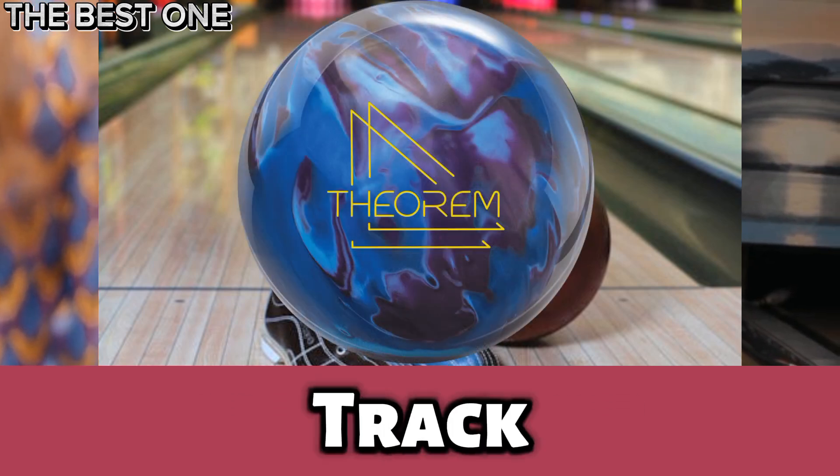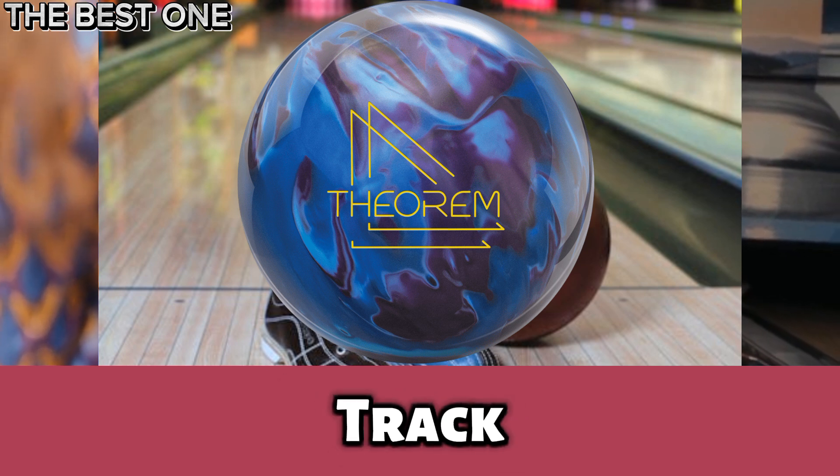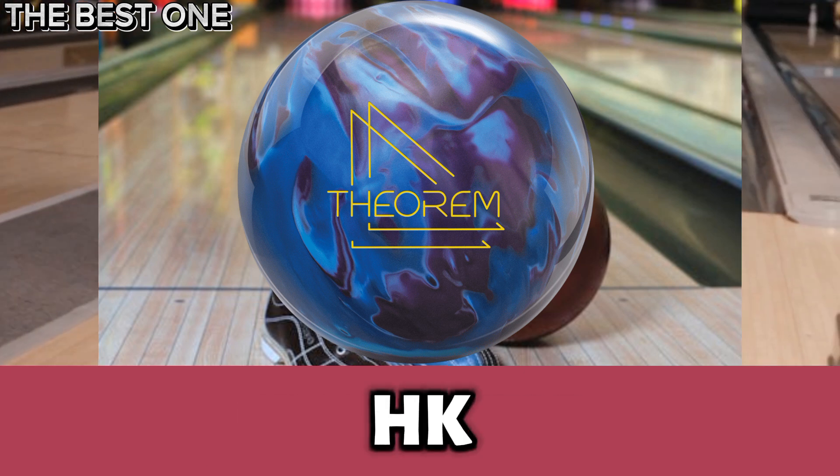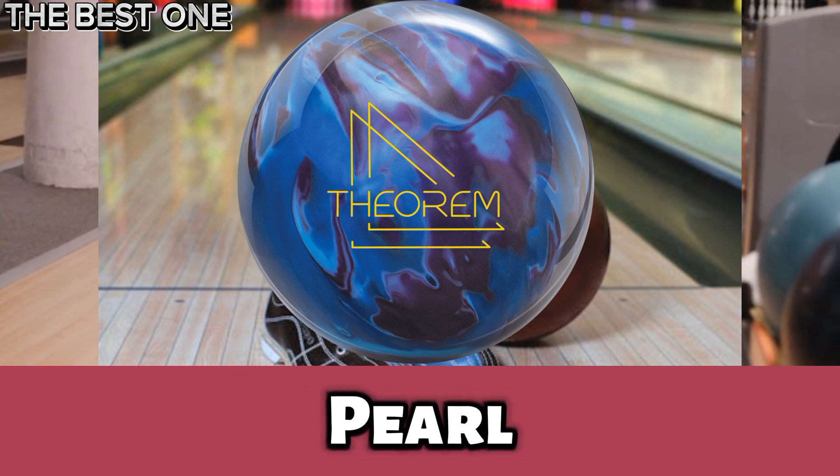Number 2 is the Track Theorem Pearl Bowling Ball. The Track Theorem Pearl takes precision to new heights, featuring the HK22 Prime Response Pearl cover.